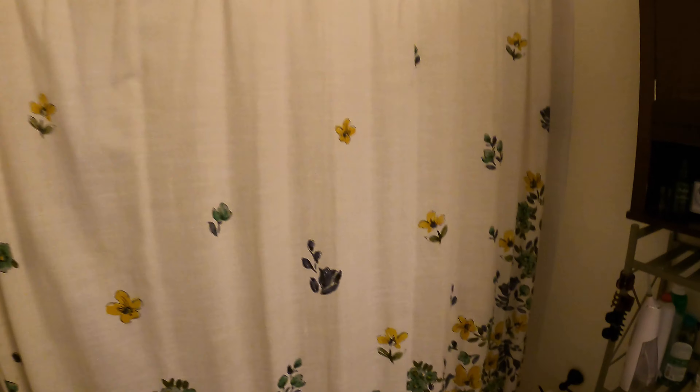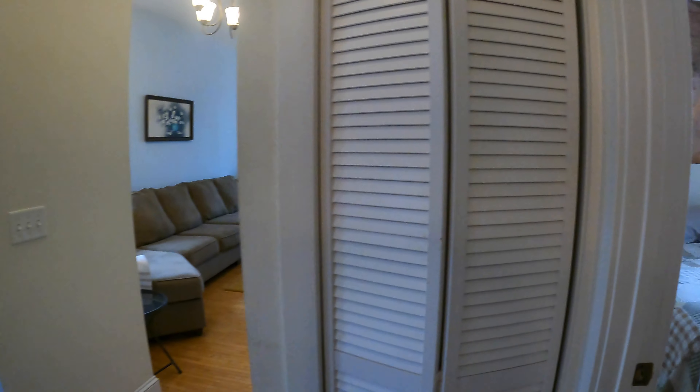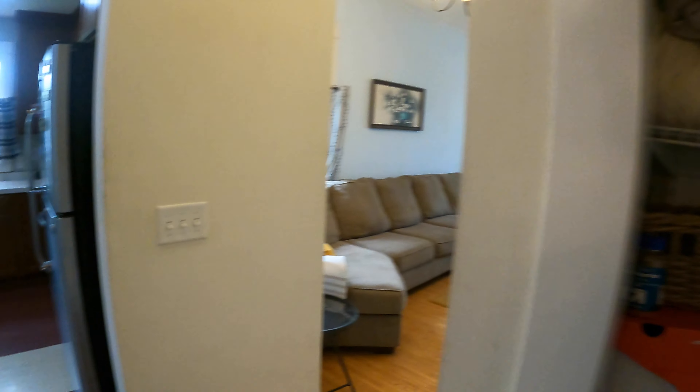Got your bathroom right over here. We have our tub shower, toilet, sink, mirror, and a little medicine cabinet. Right across, we have a linen closet — nice storage space.